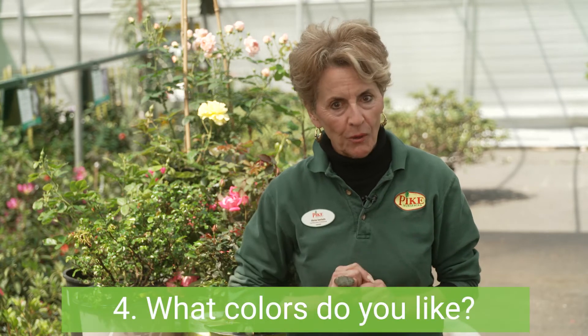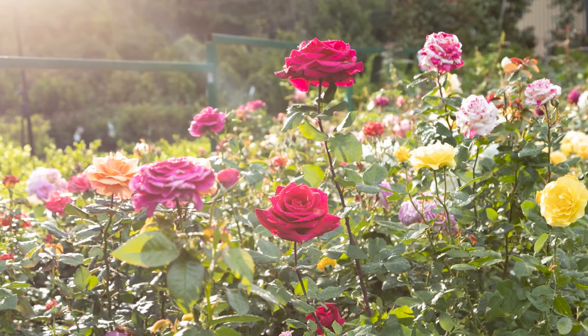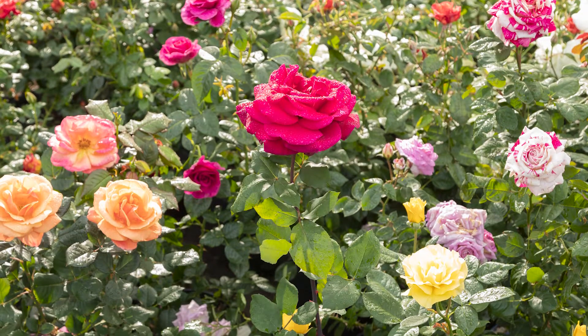What colors do you like? Roses come in every color under the sun, including beautiful bi-colored or multi-colored options, so pick your favorites.